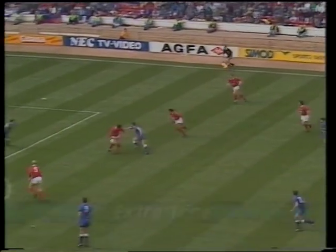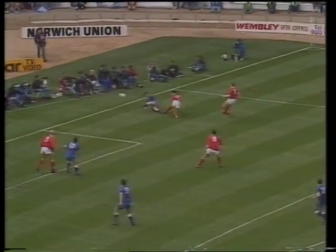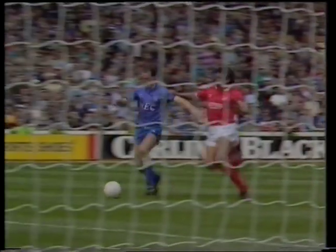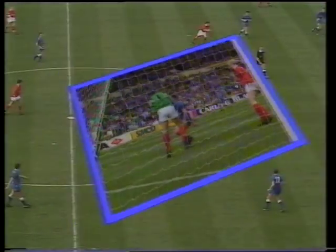Webb and Walker got in a tangle. Webb and Walker will be mightily relieved because Steve Sutton was able to pluck the ball out of the air. Maybe weariness a factor now, but Des Walker was able to recover for Forest, although Stephen did hook it back across.